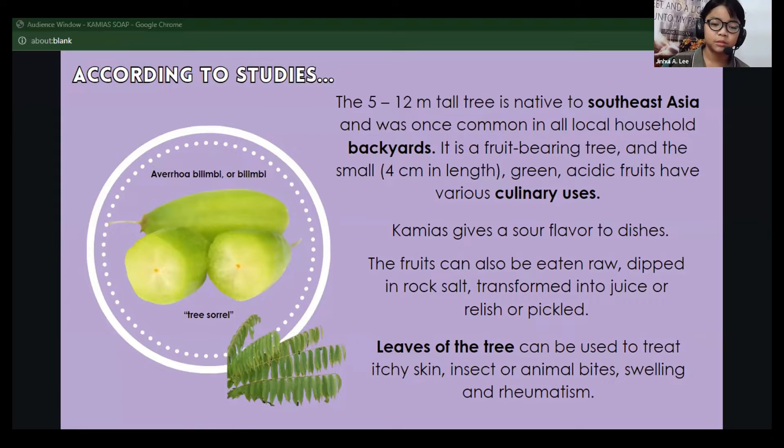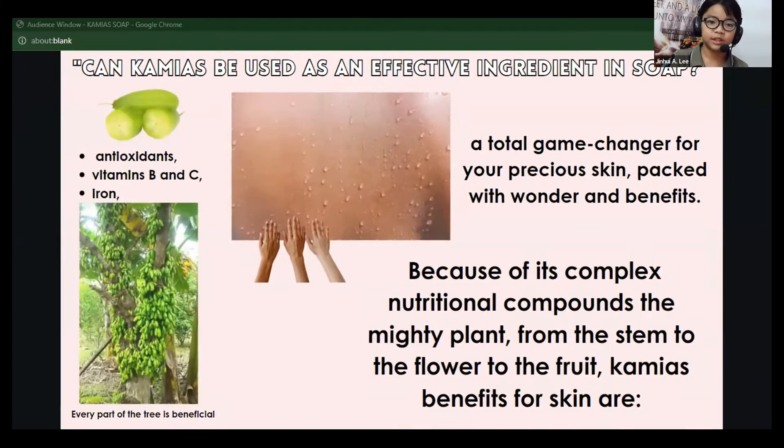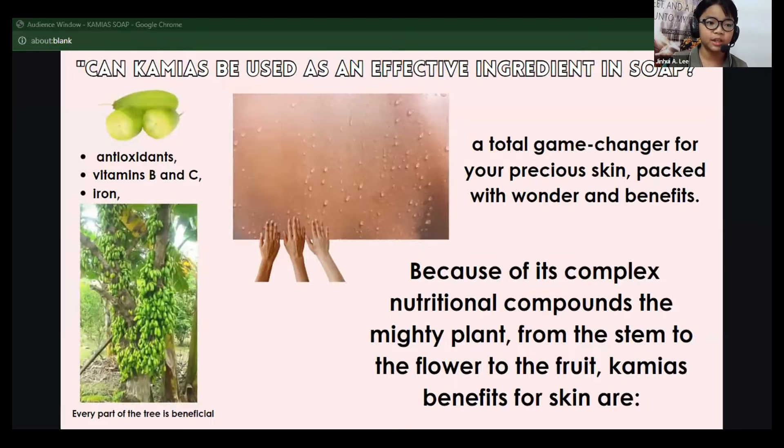It also has other uses, such as in my research today. I used the extract from kamyah. Because kamyah is rich with antioxidants, vitamins B, C, and iron, this tree is very useful and beneficial for our skin.